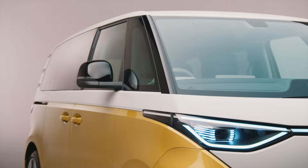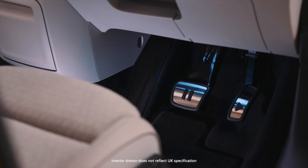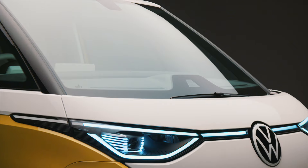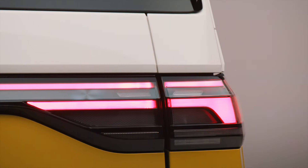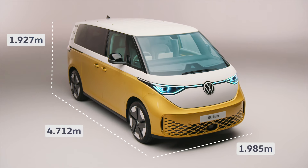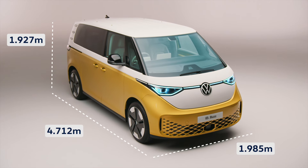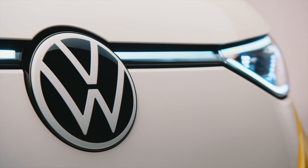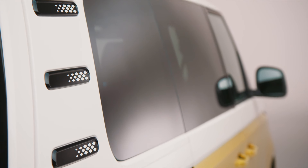Multifunctional, fully connected and completely redesigned, it's the all-electric van perfect for families and for everyday life. Its visionary design combines compact dimensions with spaciousness, whilst taking cues from its predecessor, with a large Volkswagen logo and those iconic side vents.